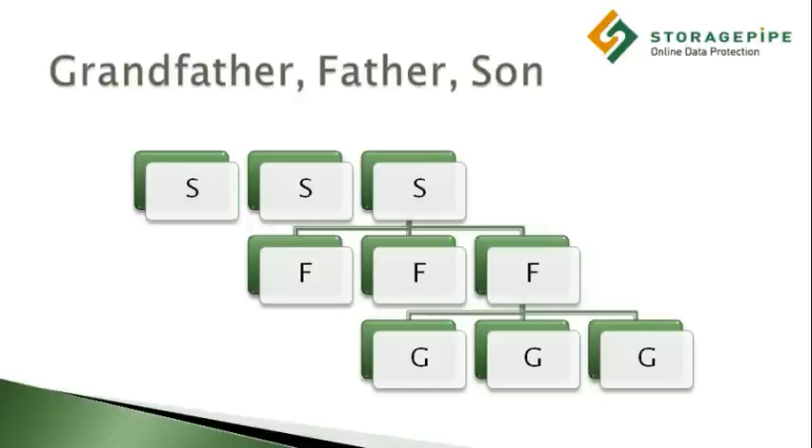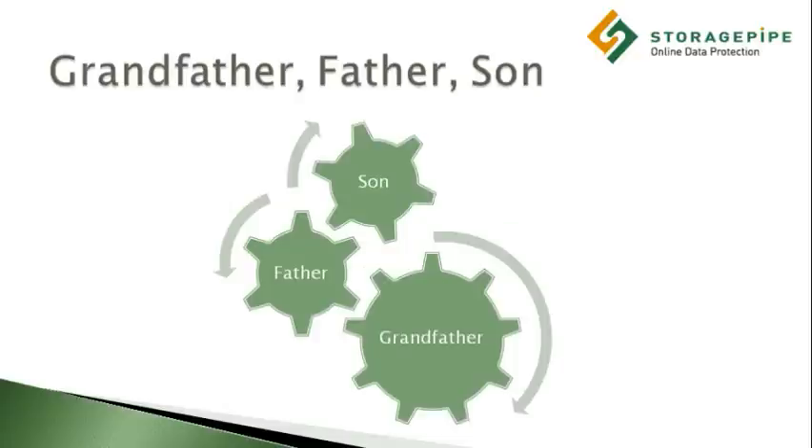At this point, the second-generation weekly backup rotation starts over from the beginning. There are a number of different variations on this concept, but this is the basic premise behind the grandfather-father-son paradigm.